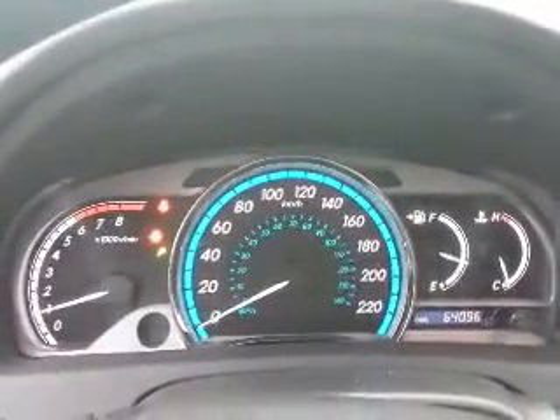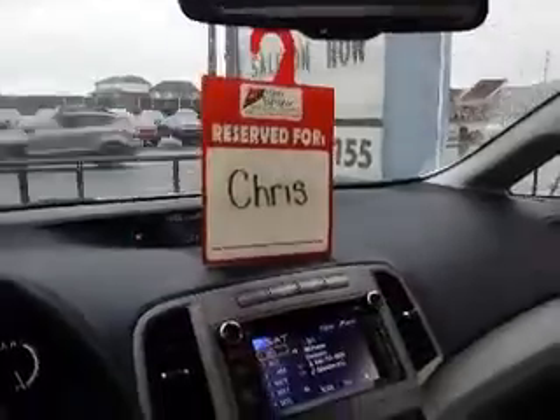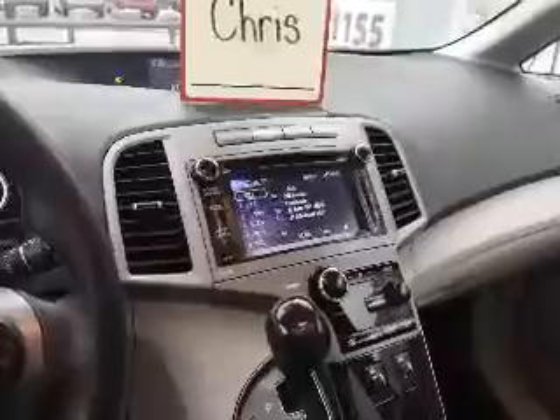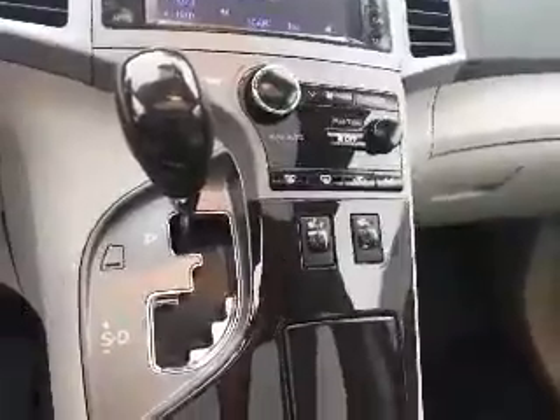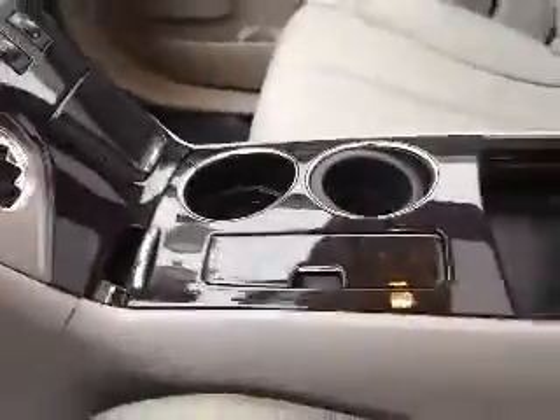This Venza has just over 64,000 kilometers. Here's a look at the center console with a nice big display screen for the radio. This screen also serves as a backup camera when the Venza is in reverse. Here's a closer look at the climate controls, heated seats, and automatic transmission. This Venza also has a double sunroof.